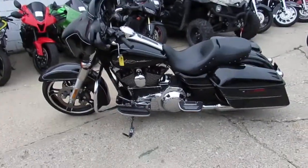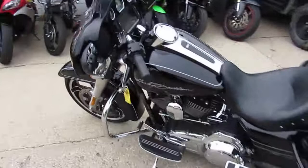$16,499. Won't be here long. Great looking Street Glide.